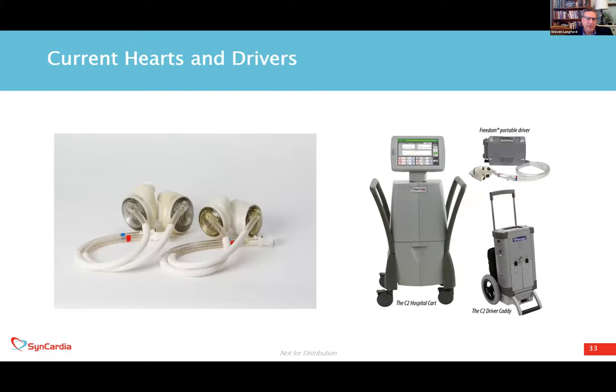Both the 50 cc and 70 cc artificial hearts are FDA-approved as a bridge to transplant. There are two drive systems: a hospital driver with a large screen and cart, and the companion driver in a smaller wheeled caddy. The controlling aspects of both the 50 and 70 cc devices are identical. When the patient is hemodynamically stable, they can be transitioned to the Freedom portable driver, which patients wear in a backpack or shoulder bag, allowing them to leave the hospital for both device sizes.